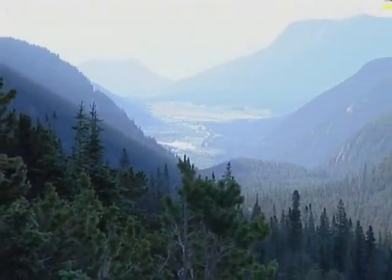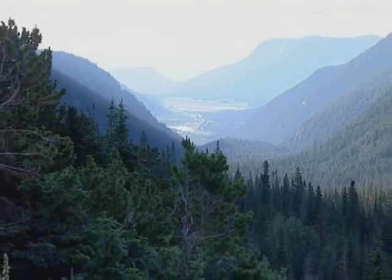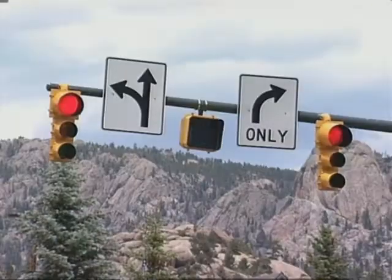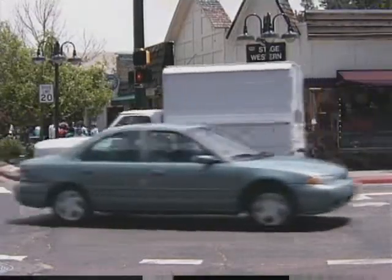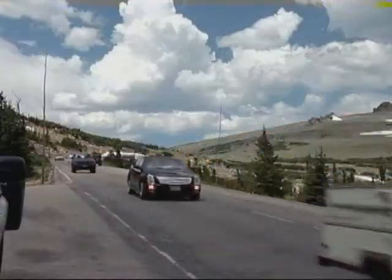The bad news is that current visibility seldom matches natural historic conditions, estimated on a good day to be around 200 miles. Under these historical conditions, it was common on a clear day to see Pikes Peak from Longs Peak. However, there is good news. Changes made in vehicle exhaust systems and in treating industrial emissions in our country have helped compensate for increasing population and the number of cars along the Front Range.